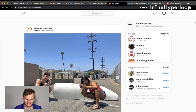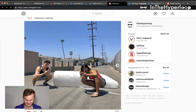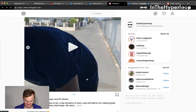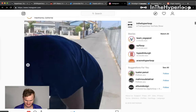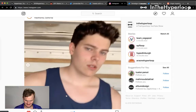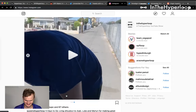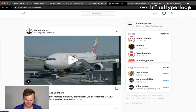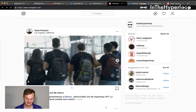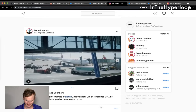Queens Hyperloop has been working hard on their shell, which appears to be fiberglass — they've been cutting it down to size and it looks great. Hyperloop UPV also released a video of them landing in California.